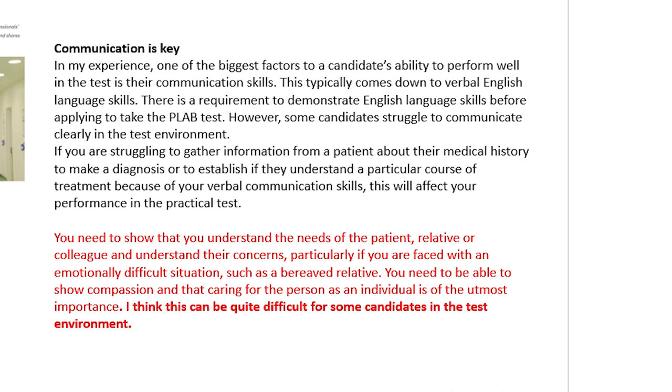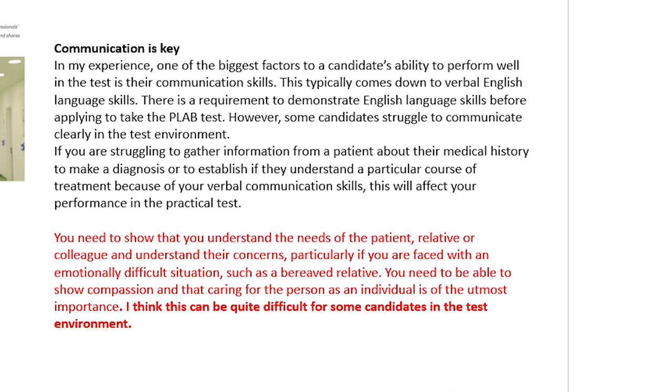Look at what these other examiners have to say: 'Communication is key. You need to show that you understand the needs of the patient, relative or colleague and understand their concerns — particularly if you are faced with an emotionally difficult situation such as a bereaved relative. You need to be able to show compassion and that caring for the person as an individual is of the utmost importance.' And I think this can be quite tough for some candidates in the test environment. The main thing they're looking for is how you interact with your patient — that is interpersonal skills.